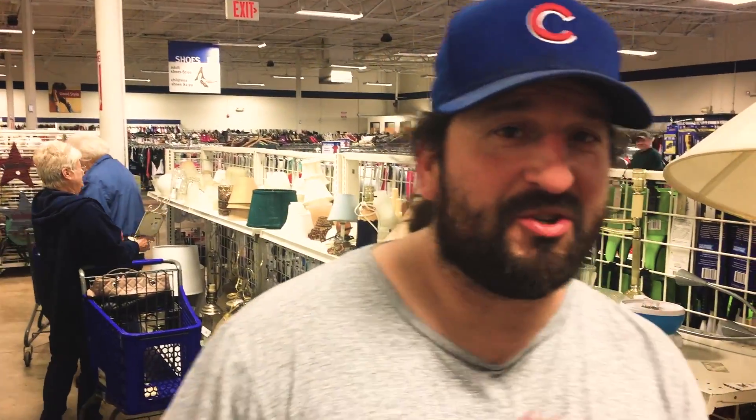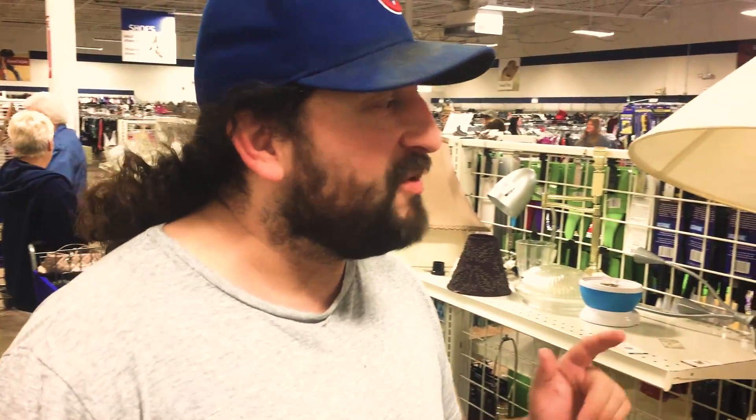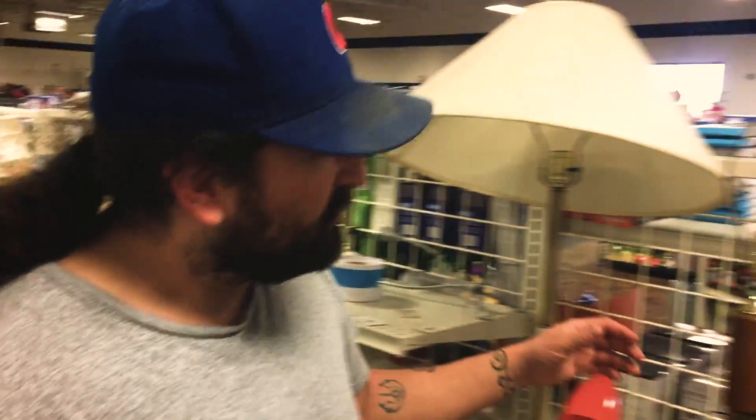We found a couch — I'll show you guys in a little bit — but we're also looking for a lamp, coffee table, maybe an end table as well, possibly a smaller chair. And I think this lamp right here...